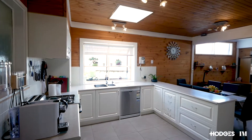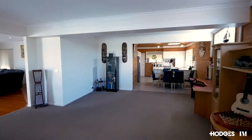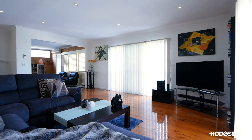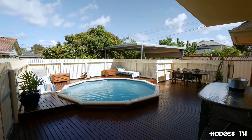A central well-equipped kitchen looks out across the dining area and family room, which provides plenty of space to both entertain and relax. A second living area opens out to a secluded area with a sparkling pool, perfect for those summer days.